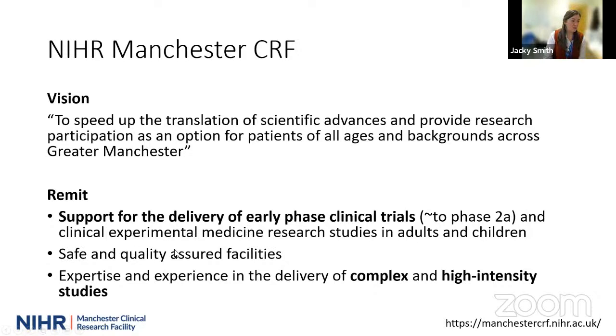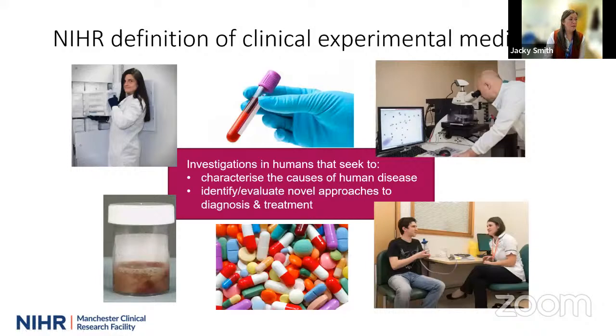We provide safe and quality-assured facilities and our staff have a lot of experience and expertise in the delivery of complex and high-intensity studies. What do we mean by clinical experimental medicine? NIHR have a definition, and for us the key is that these are investigations in humans seeking to either characterise the cause of human disease or to identify or evaluate novel approaches to diagnosis and treatment.